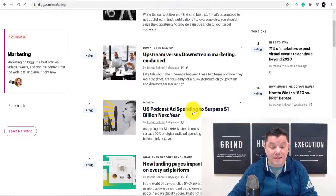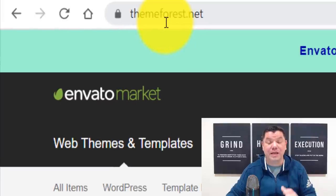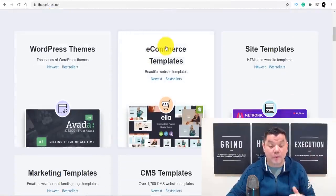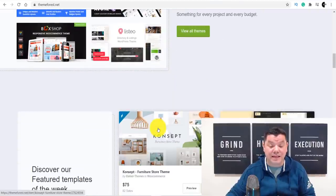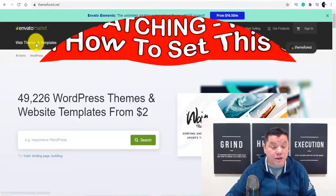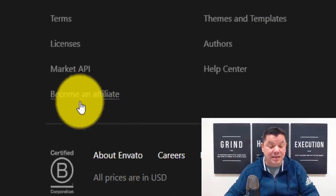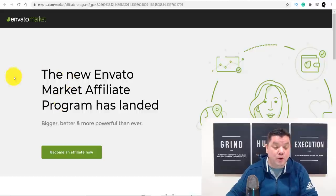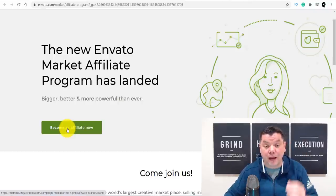So how can you do the exact same? I'm going to show you a site called themeforest.net — people use this every single day to create different types of WordPress themes, e-commerce templates, and site templates. I'm going to show you how to use this website to make affiliate sales by creating a very simple article. When you come over here, scroll all the way to the bottom and click 'become an affiliate.' It takes you to a page where you click 'become an affiliate,' sign up, and you'll get an affiliate link you can use to make money online with this site.